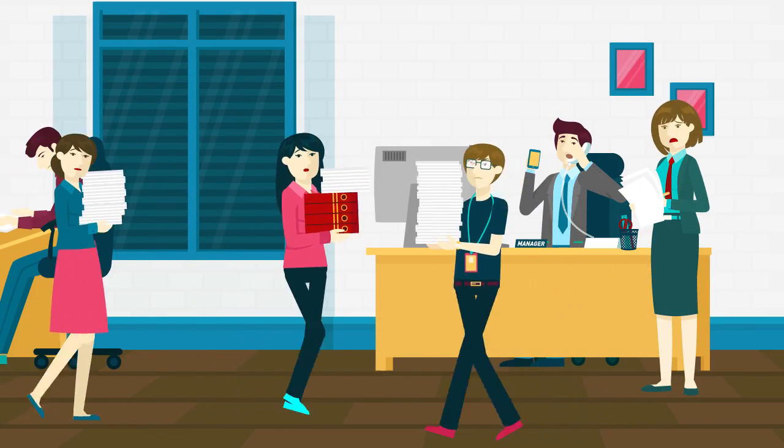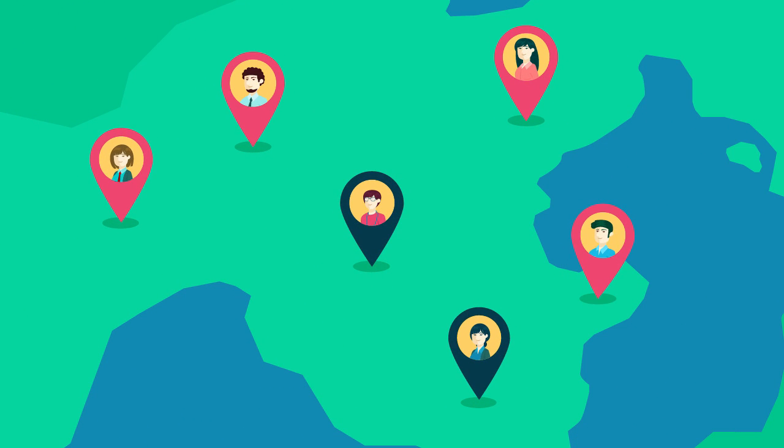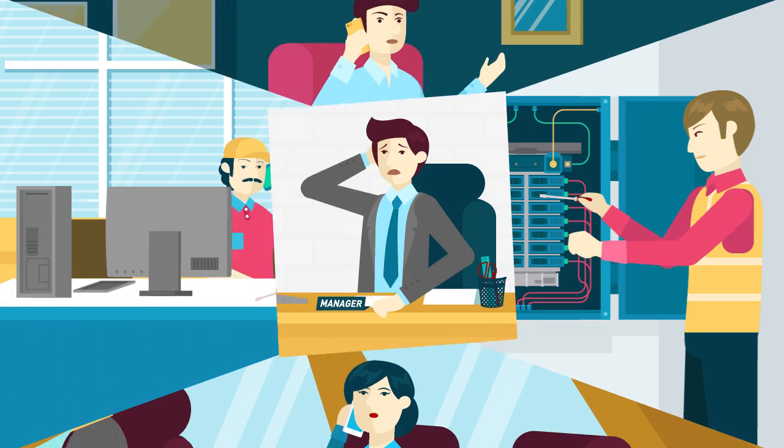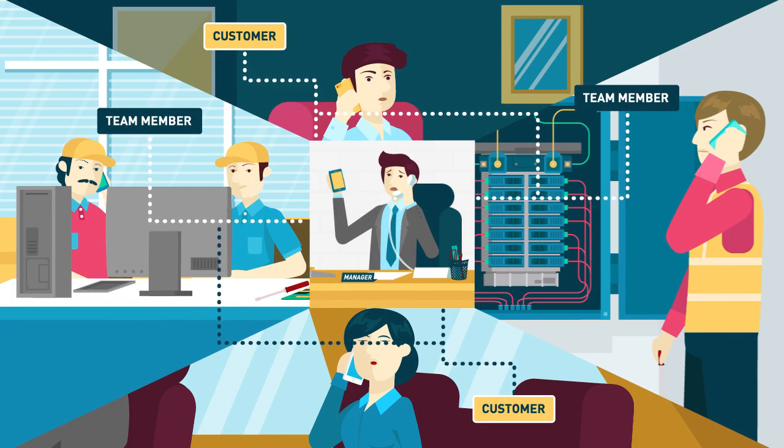Team management is difficult even when you share the same office. Imagine when your team are deployed in different locations. How can you keep everything in order? You spend hours communicating between customers and team members just to coordinate one task.